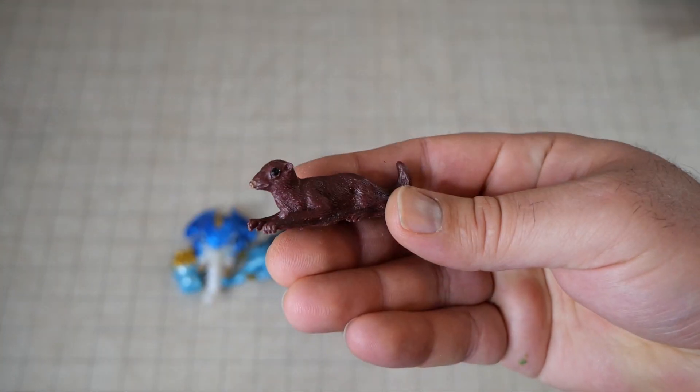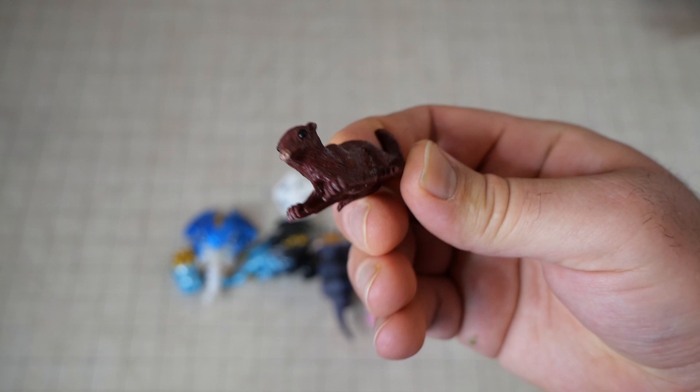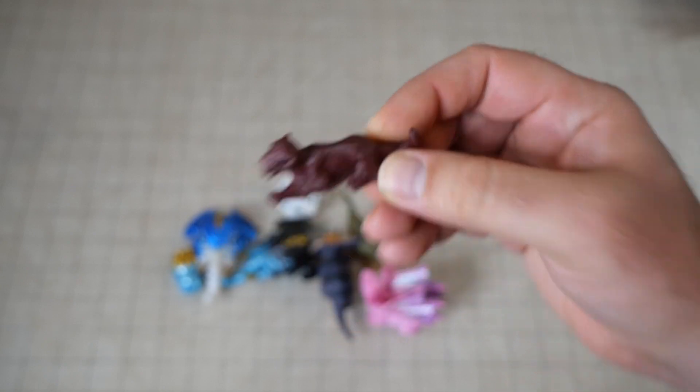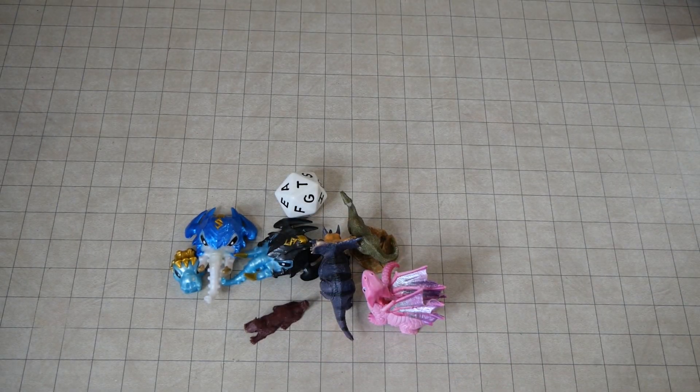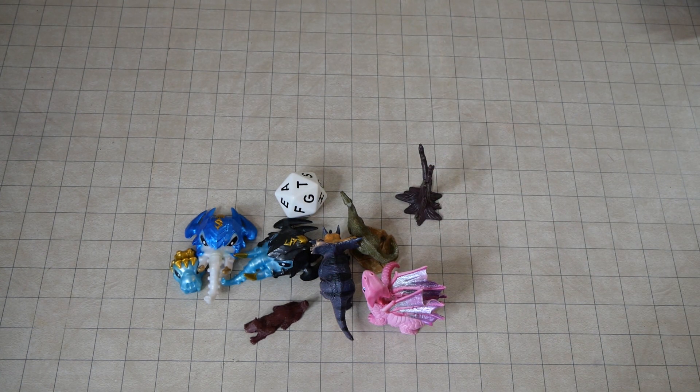This is like a little weasel guy, kind of just in an alert position. I found a lot of little minifigs for various toy sets. And just a lovely bit of tree there — that would be nice for something.